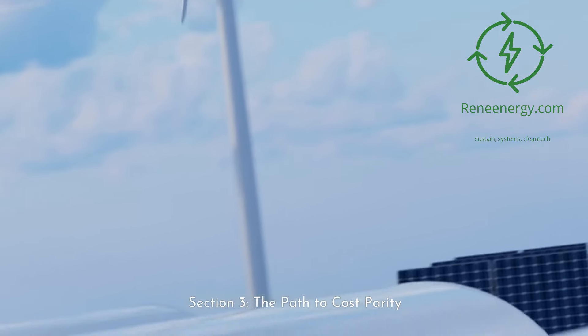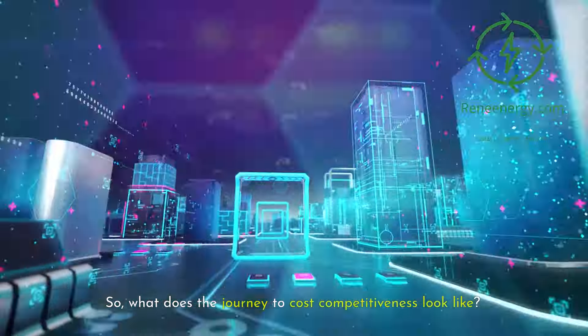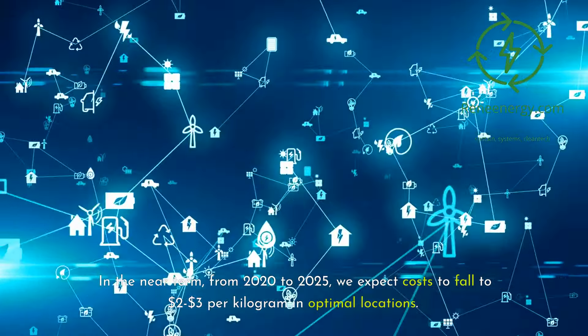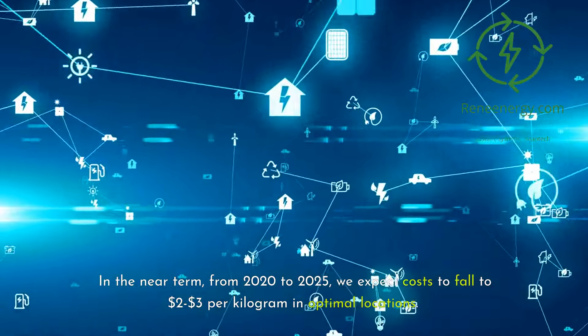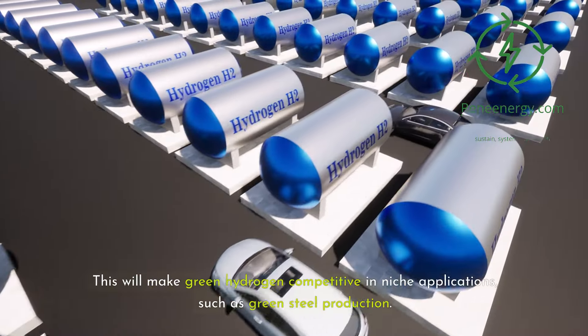Section 3: The Path to Cost Parity. What does the journey to cost competitiveness look like? In the near term, from 2020 to 2025, we expect costs to fall to $2.30 per kilogram in optimal locations. This will make green hydrogen competitive in niche applications, such as green steel production.